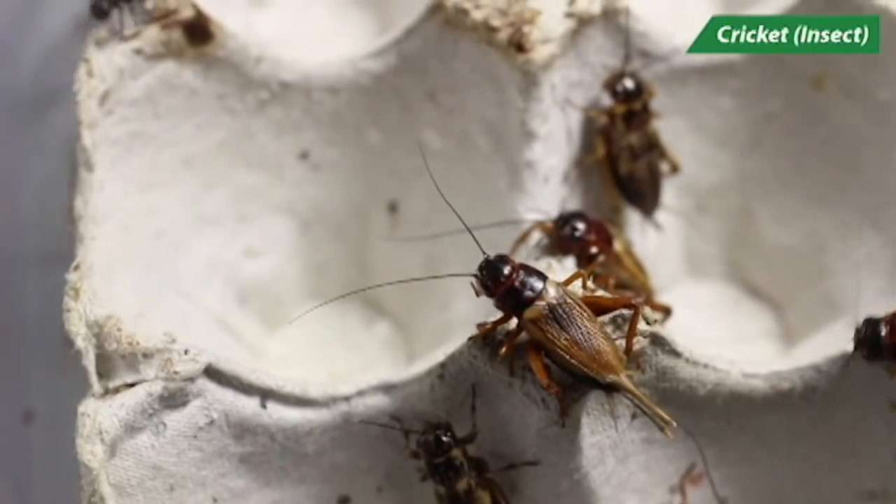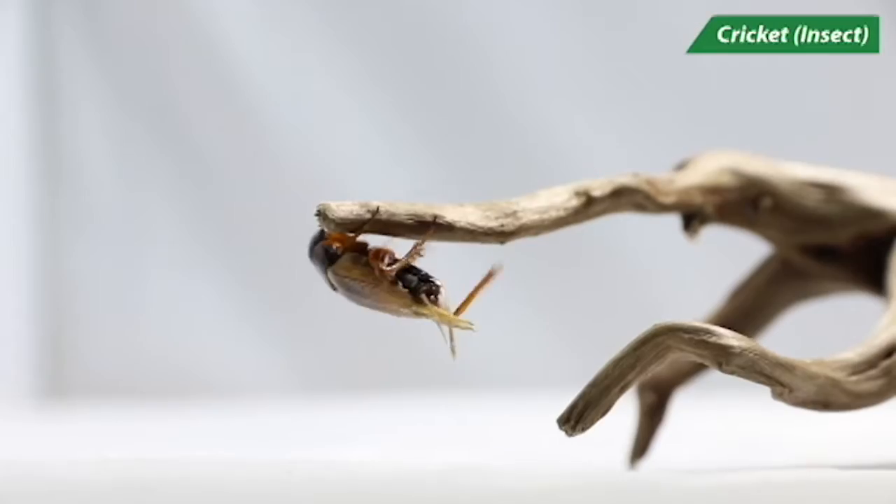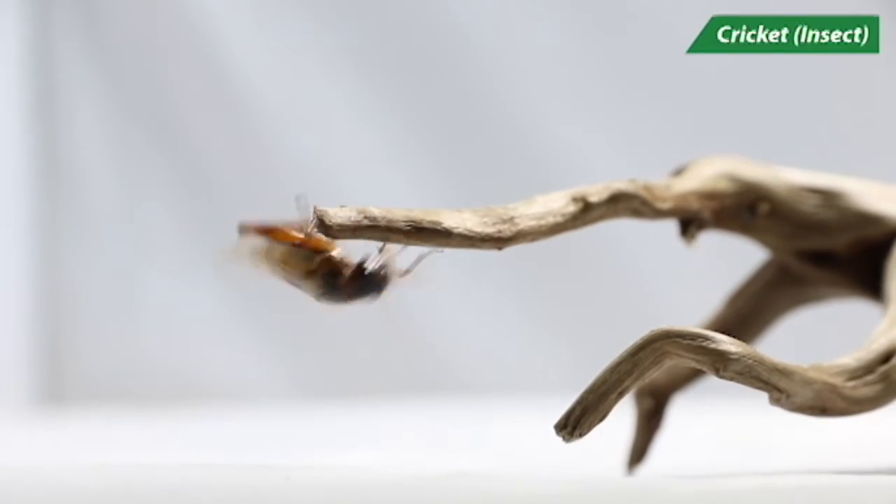Veiled chameleons are omnivorous, consuming a range of insects, small vertebrates such as mice, as well as some plant material.